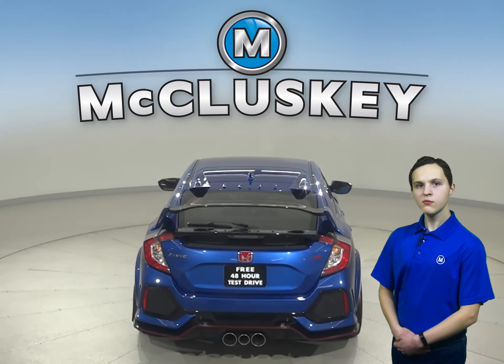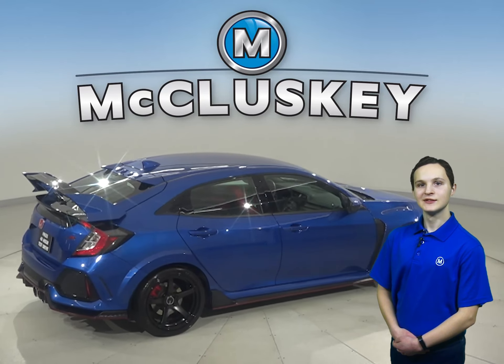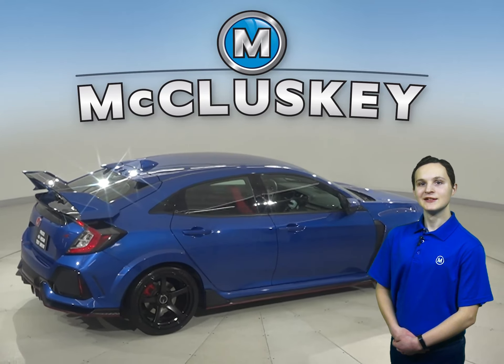There is traction control, braking assist, and other great features that make this Accord a great daily driver. Come on down and try it before you buy it with our free 48-hour test drive.